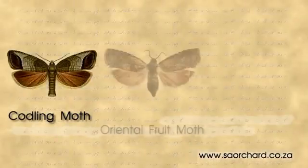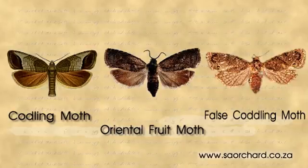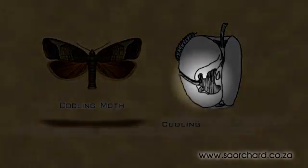Codling moth, oriental fruit moth and false codling moth also lay their eggs on the fruit and on the leaves of the tree. When the worm hatches, it burrows its way into the fruit and destroys it.